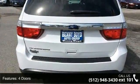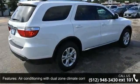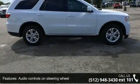Some of the top features included with this vehicle are 290 horsepower, 4 doors, 4-wheel ABS brakes, air conditioning with dual zone climate control, audio controls on steering wheel, and automatic transmission.